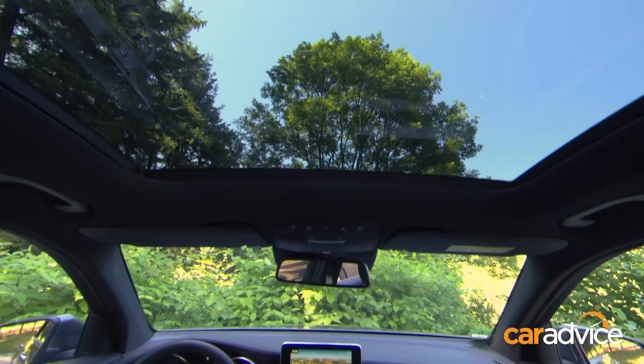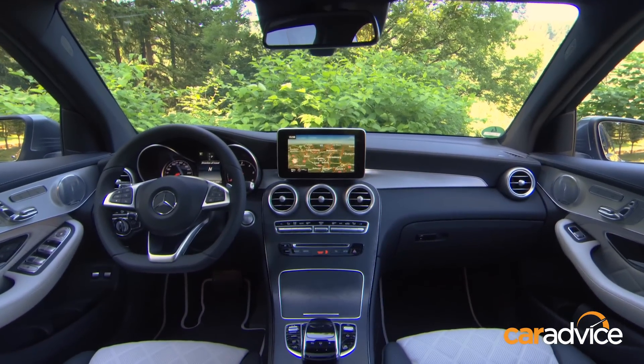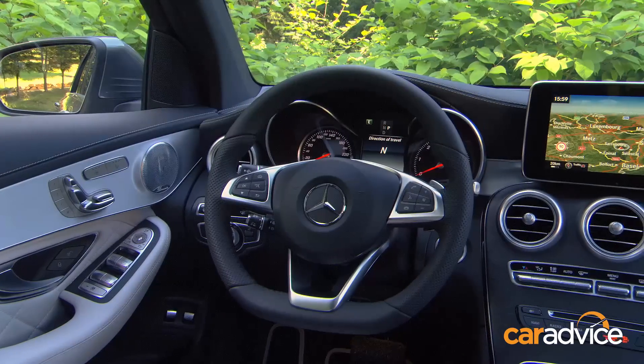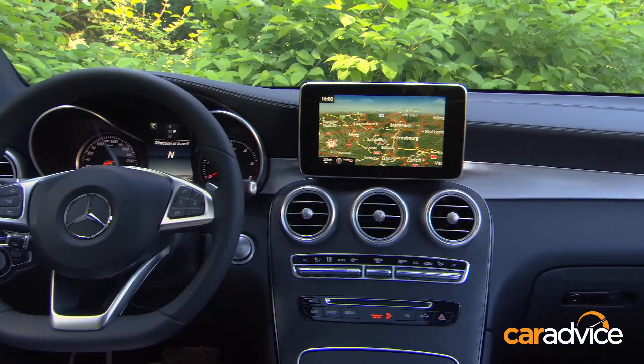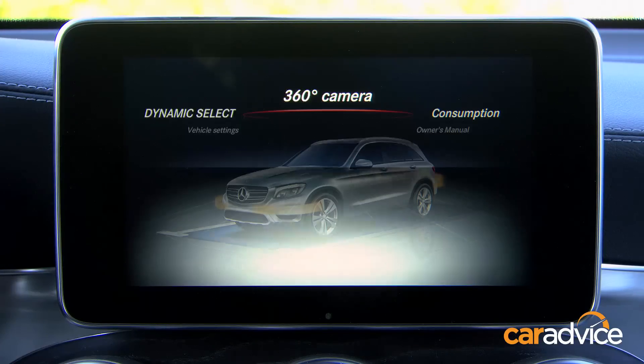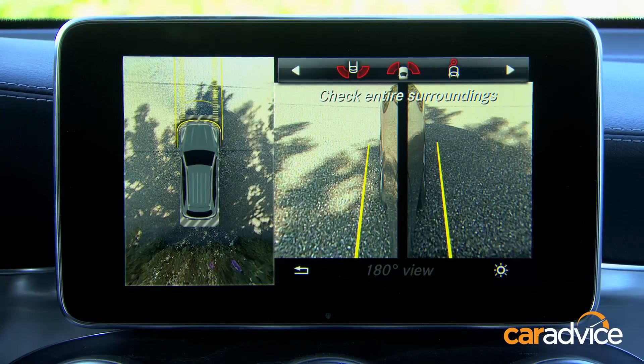The GLC is based on the C-Class and shares that car's cut-above fit and finish and uncluttered layout. The only potential bugbear is that floating infotainment screen, which isn't to all tastes. All Australian versions will come loaded with equipment, with one highlight being the standard around-view camera.